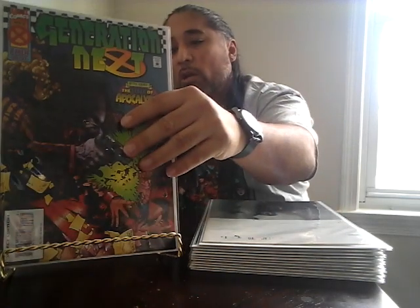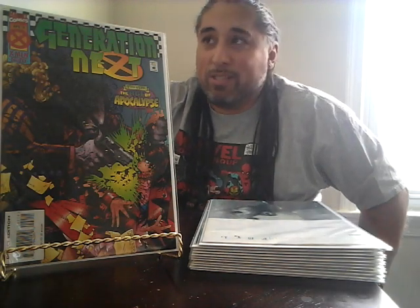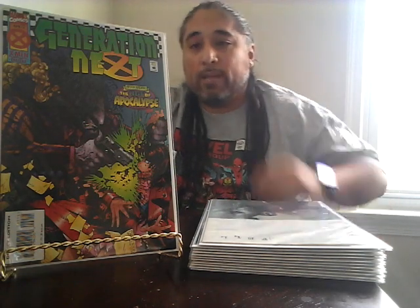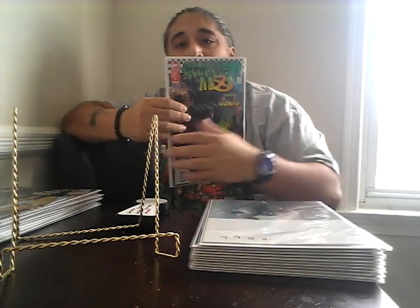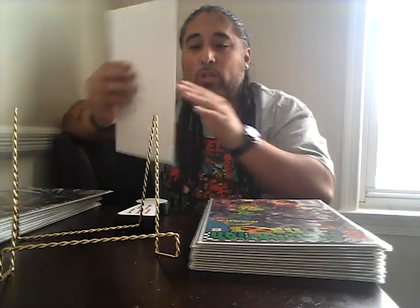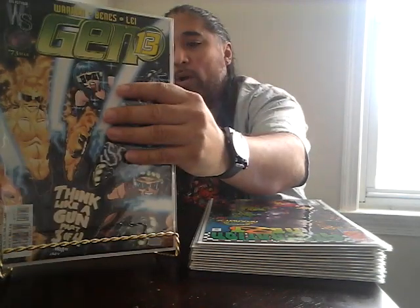I picked up another copy of Generation Next issue number two — the first appearance of Sugar Man. I probably have over ten copies of this at this point; I keep picking it up. But Sugar Man is a reoccurring character, so you never know what might happen in the future. Gotta pick up the first appearances for a dollar.